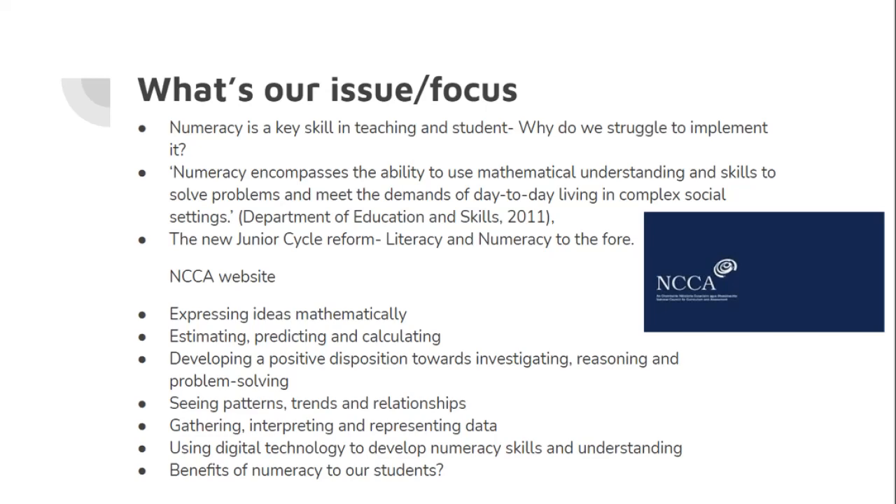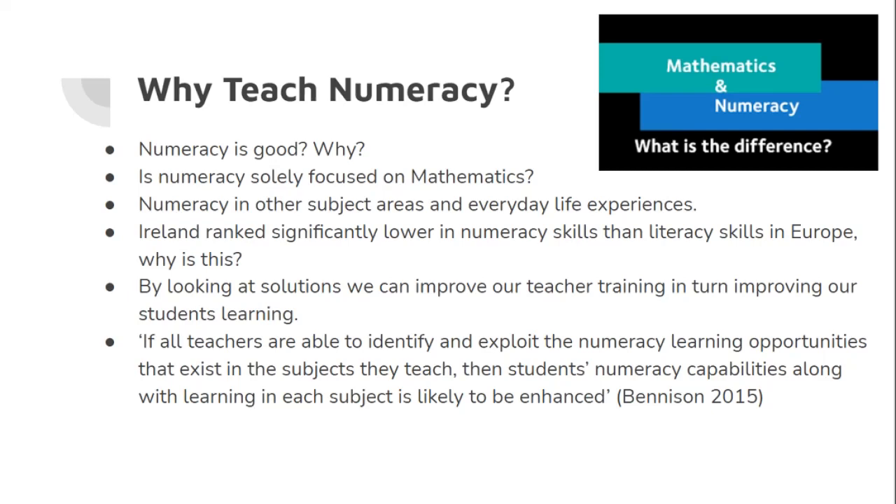The junior cycle reform looks to put the key skills of numeracy and literacy to the fore, so we decided to look at how and why this should be implemented in our classroom, and the multitude of benefits this can have for students both in and out of school. As we can see, there is clearly an emphasis on numeracy skills in the NCCA website, for example, expressing mathematical ideas, seeing patterns, trends, relationships, and using digital technology to develop numeracy skills and understanding.